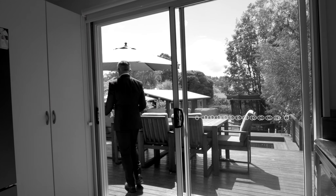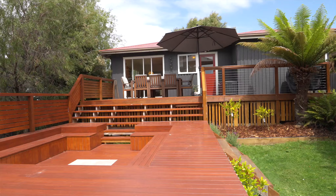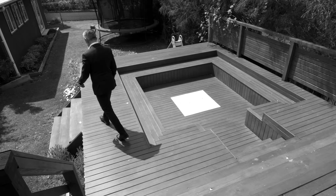We also have access out onto the fantastic entertaining deck along with the sunken deck, creating the perfect space for gathering around the fire pit.